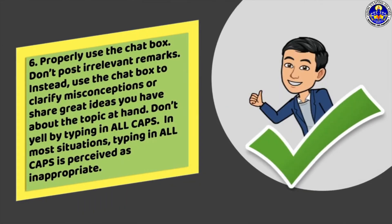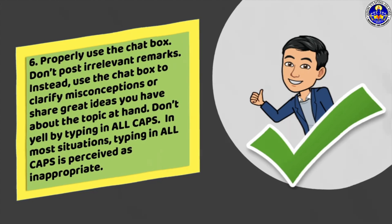Sixth, properly use the chat box. Don't post irrelevant remarks. Instead, use the chat box to clarify misconceptions or share great ideas you have about the topic at hand. Don't yell by typing in all caps. In most situations, typing in all caps is perceived as inappropriate.